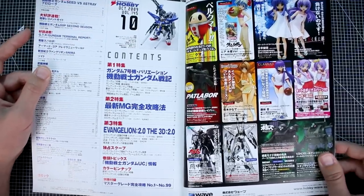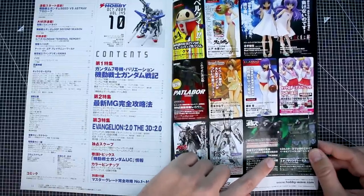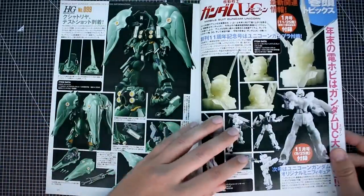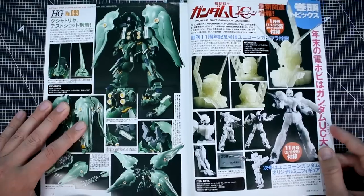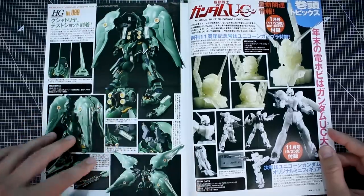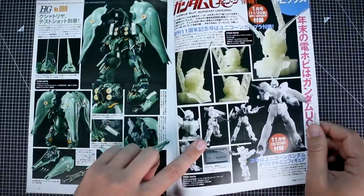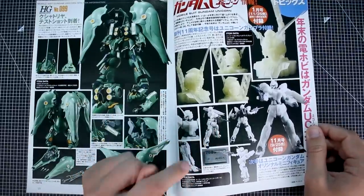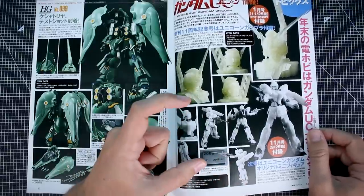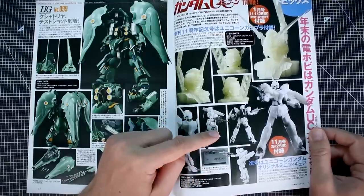Now we've got some Votoms kits from Wave, which I've fairly recently taken a look at. Some other stuff from Wave Corporation — figures and things like that. And now here's some Gunpla, so it doesn't take long to get to the Gunpla in a magazine like this. This looks like a small candy toy figure line that Bandai was doing at the time — I'm drawing a blank on the name — and this is the Unicorn in destroy mode in that line.